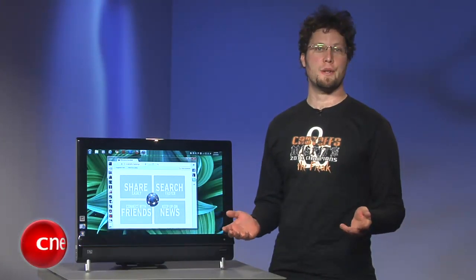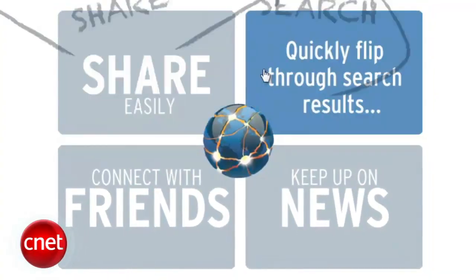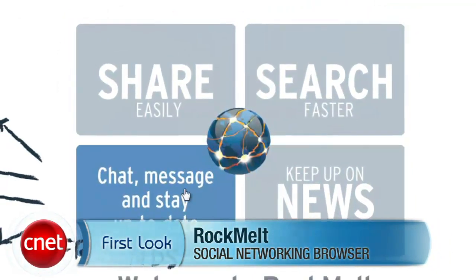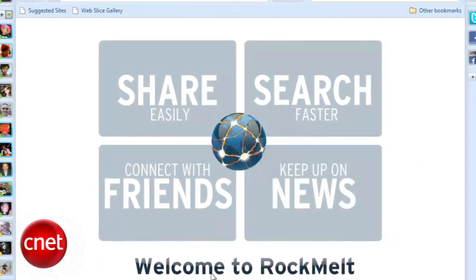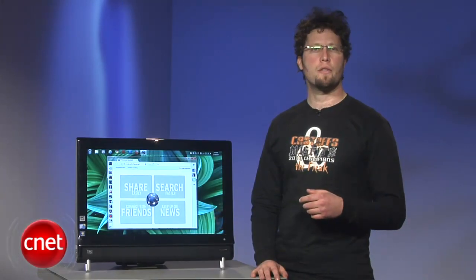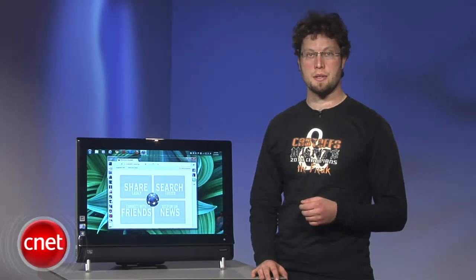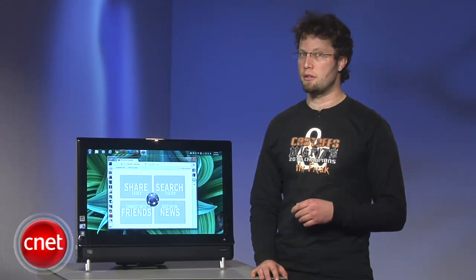While rumors of a Facebook phone persist, one company has gone ahead and created an unofficial Facebook browser. Rock-melt, backed by Mosaic founder Mark Anderson among others, is so tied to Facebook that at the time of the browser's release you couldn't even get an invite to download it without having a Facebook account. Rock-melt is more of a competitor for the social networking friendly Flock browser than anything else, but if that's what you're looking for, you're really going to like Rock-melt.